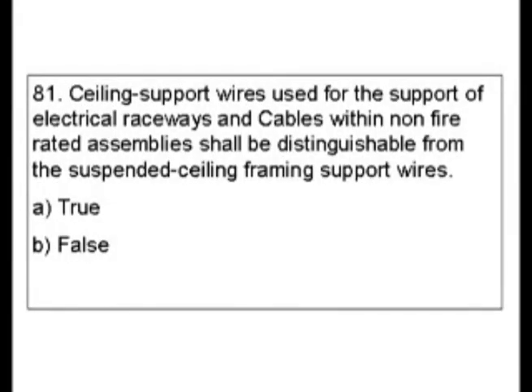Question 81. Ceiling support wires used for the support of electrical raceways and cables within non-fire rated assemblies shall be distinguishable from the suspended ceiling framing support wires. Is this true or false? This question, and again most true/false questions, are easier.